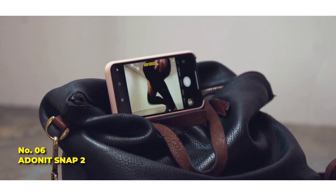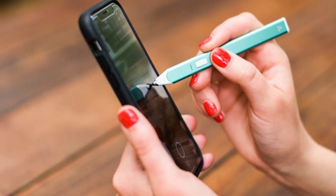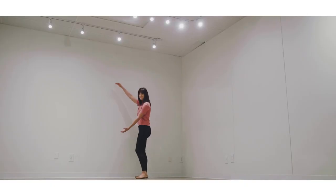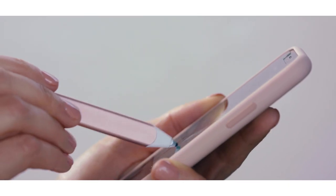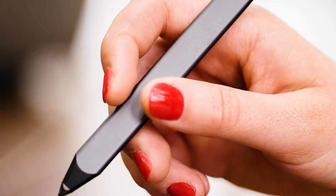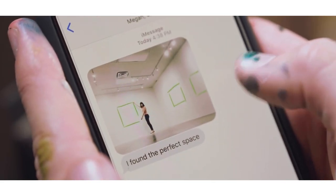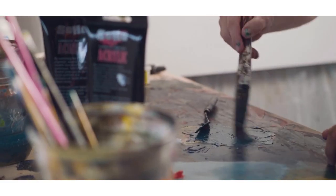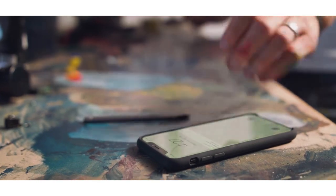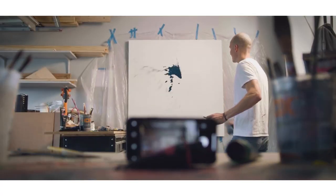Number 6: Adonit Snap 2. Draw, take photos, and step up your social media game with the Adonit Snap 2, an excellent touch pen that can completely change the drawing and writing experience on smartphones or tablets. With an improved 1.9mm pixel point tip, sketch with precision to add a personal touch to your photos. It can be magnetically attached to the back of your iPhone using a self-adhesive magnetic strip, which can be placed on your phone quickly and securely for easy access.